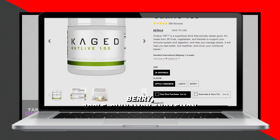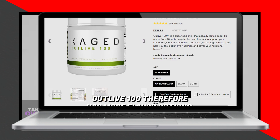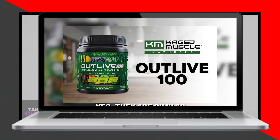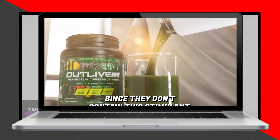When it comes to flavor options, Athletic Greens is only available in its original flavor, whereas Outlive 100 offers three flavors—berry, apple cinnamon, and lemon—providing more variety for consumers. Both supplements are suitable for people sensitive to caffeine, as they do not contain this stimulant.